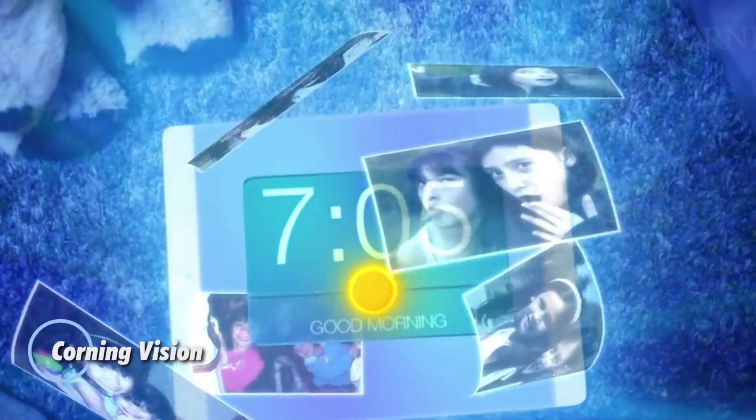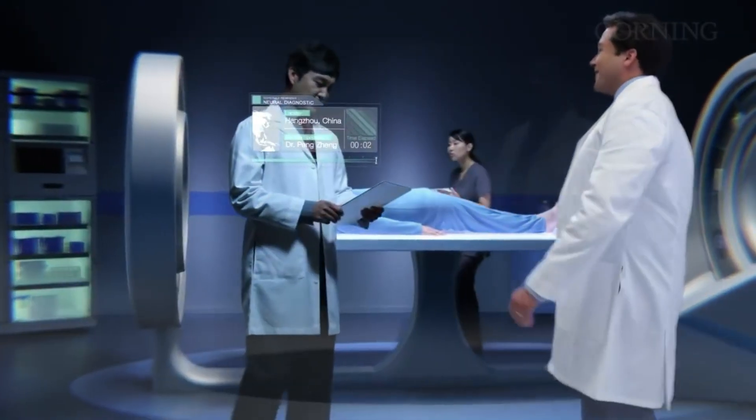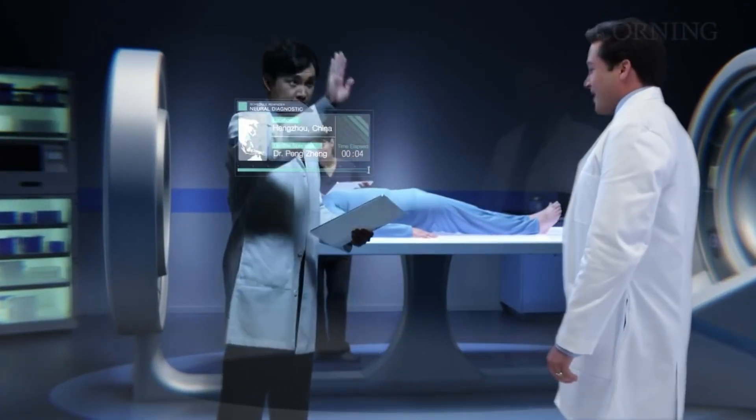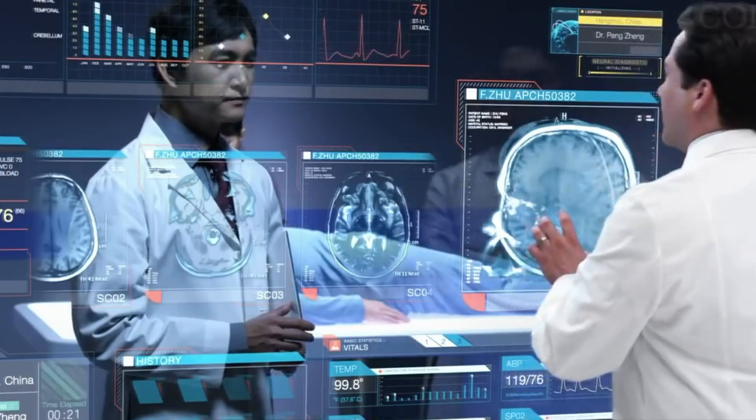Corning Vision is pioneering a new era in display technology, offering unprecedented flexibility and adaptability. This cutting-edge innovation from Corning introduces displays that can bend, fold, and even stretch, opening up a world of possibilities for various applications.